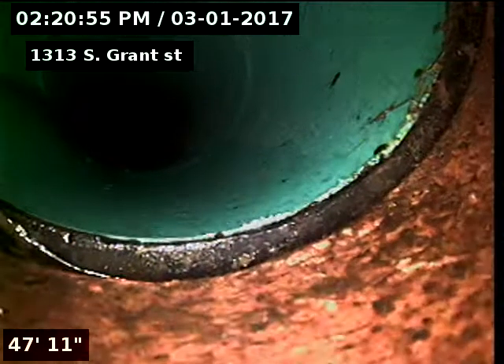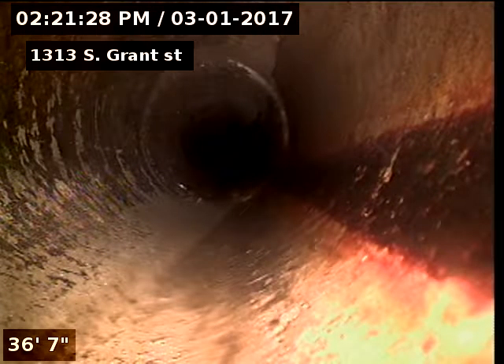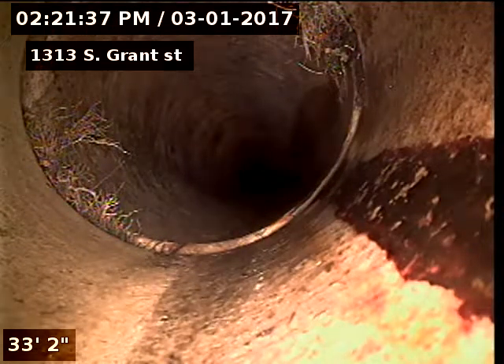There's our clay to SDR connection at 47 feet. From 42 to 47 feet is just slightly flat. A few tree roots at 33 feet.